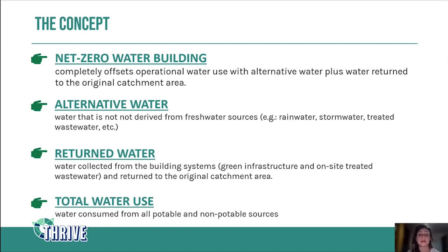Returned water means the water that goes back to the catchment area — it's all the water collected from the building system and returned to the catchment or basin where the water originally came from. This is done through green infrastructure, usually your garden, because the water penetrates into the soil, fills up the water table and the aquifer, and eventually flows to the rivers. Total water use includes all water consumed in a building — both potable and non-potable sources, meaning alternative water plus town water supply.